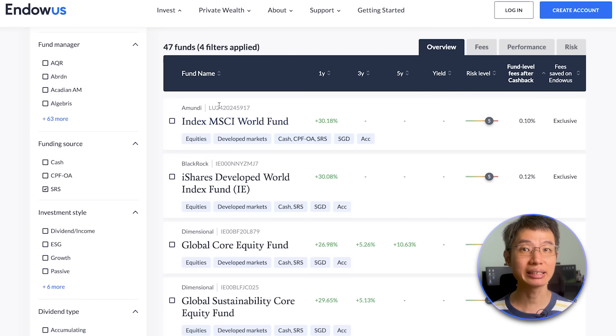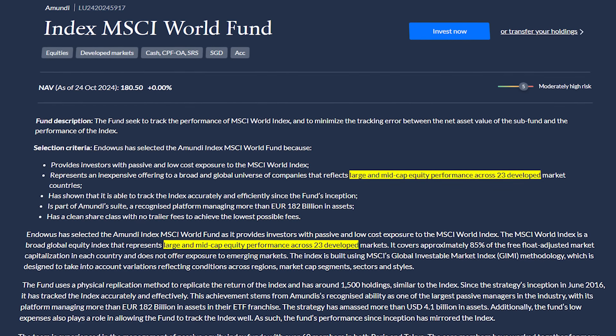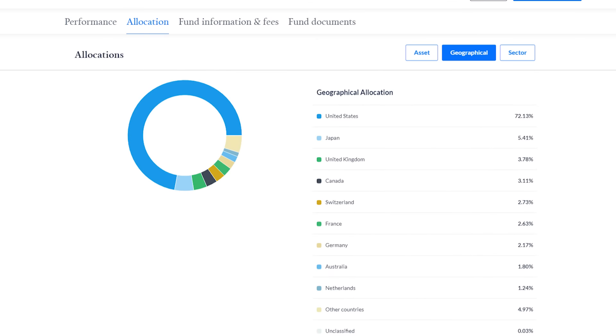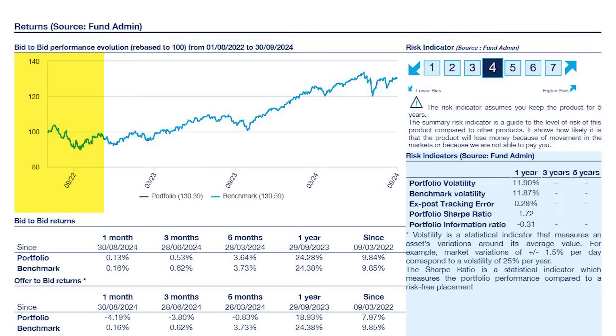Here we can see that the cheapest fund is the Amundi MSCI World Index fund, which has a fund level fee after cashback of just 0.1% per annum. Looking at the fund description, we can see that this fund tracks the MSCI World Index, which covers large and mid-cap companies across 23 developed markets. This fund has around 1,500 holdings, and again you'll see some familiar names. A large part of the holdings are in the US, while the rest are spread across countries like Japan, United Kingdom, Canada, Switzerland, France, and so on. Given that this is a new fund, there's not much data on its performance, but it should track the index closely. Similar to the previous fund, this fund also encounters losses during certain periods, so please take into account your investment horizon and risk tolerance.